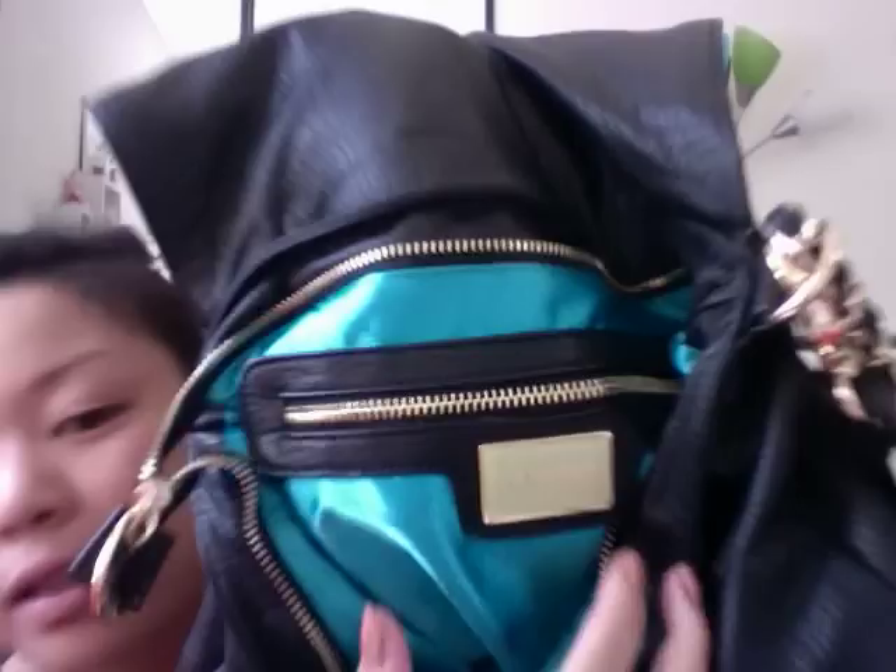I also have this Deluxe bag — it's by Deluxe. The interior is really pretty, like a bright satin blue. There's the logo there, and it hooks in the front with a big gem that you twist to lock it. It has a small short chain strap and also a long one.